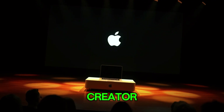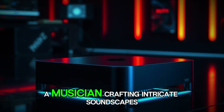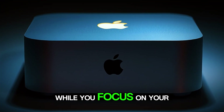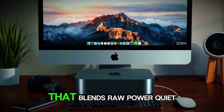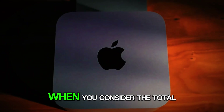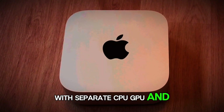So whether you are a content creator chasing tighter deadlines, a developer building the next big app, a designer pushing the limits of visual fidelity, a musician crafting intricate soundscapes, or simply someone who appreciates a machine that works silently in the background while you focus on your craft — the M5 Mac Mini offers a compelling proposition that blends raw power, quiet operation, future-proof architecture, and a price point that, while premium, is competitive when you consider the total cost of ownership compared to assembling a comparable Windows workstation with separate CPU, GPU, and cooling solutions.